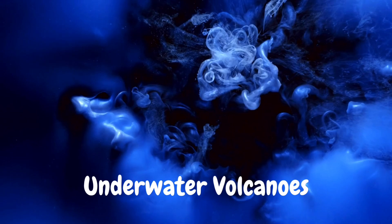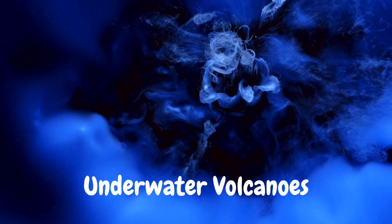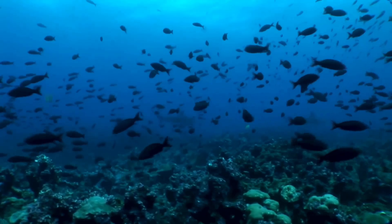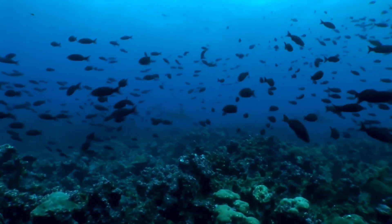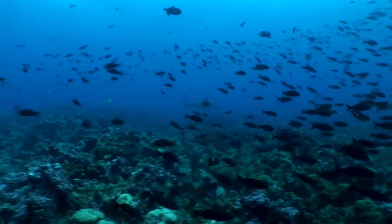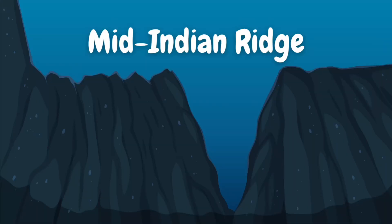Did you know the Indian Ocean has underwater volcanoes? Some of these volcanoes are still active. These underwater eruptions help create new islands and provide homes for marine life. One famous underwater mountain range is called the Mid-Indian Ridge — it stretches thousands of miles under the ocean.